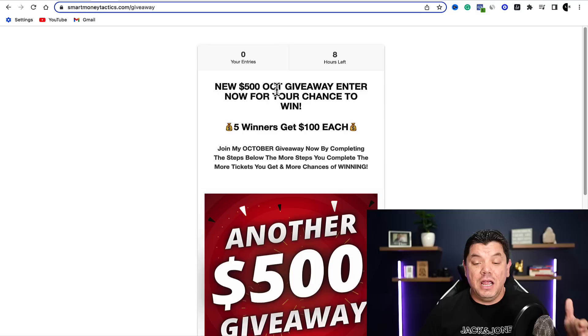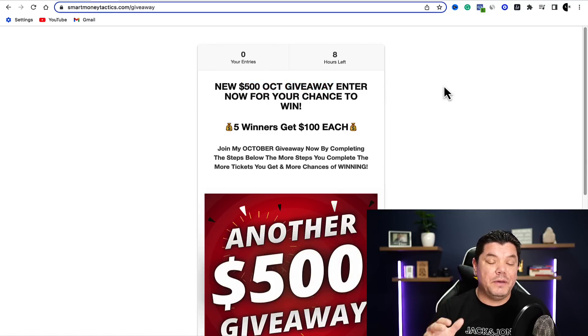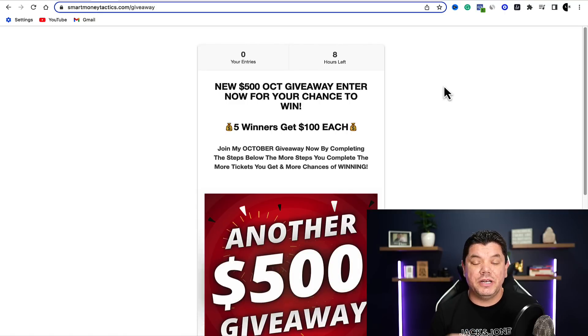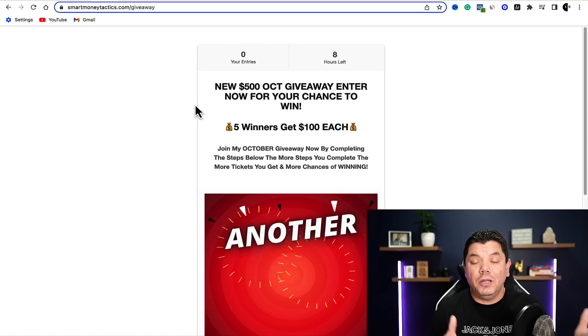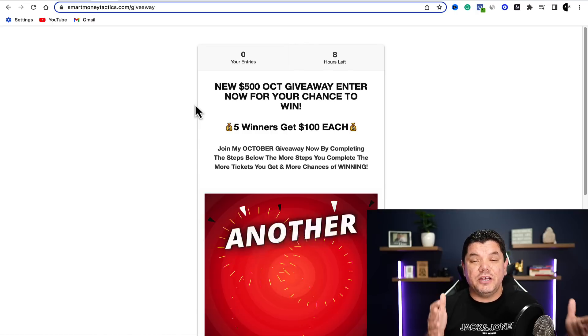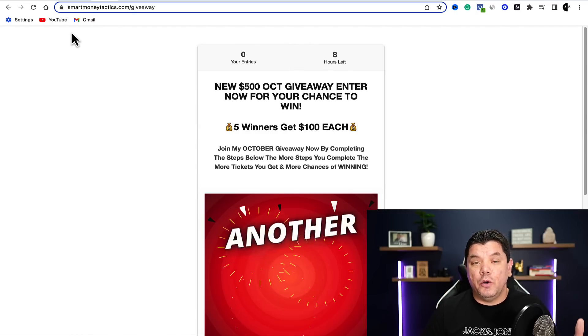If you haven't entered yet, my $500 October giveaway ends in a few hours where I will be giving five lucky people $100 each. So make sure you go down the bottom, click on the link in the description and sign up. All I ask is that you smash that like button in appreciation — let's get this video to 1,000 likes and I'll do even more giveaways going into the next month.